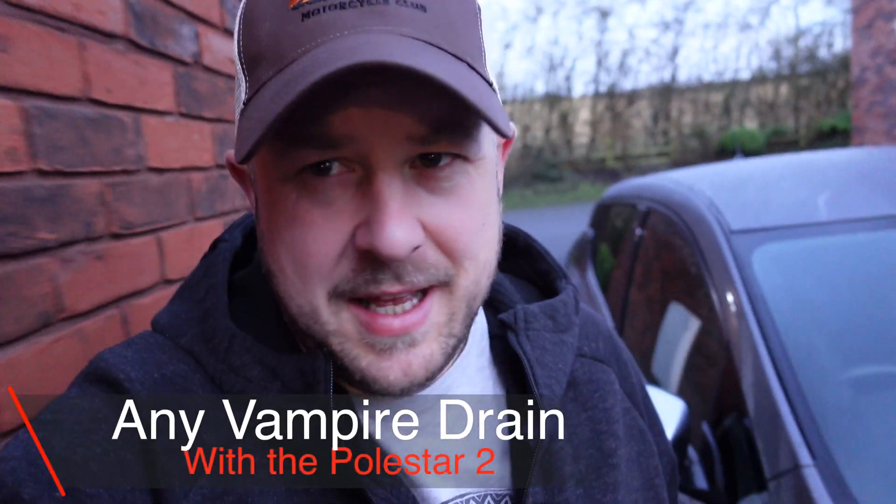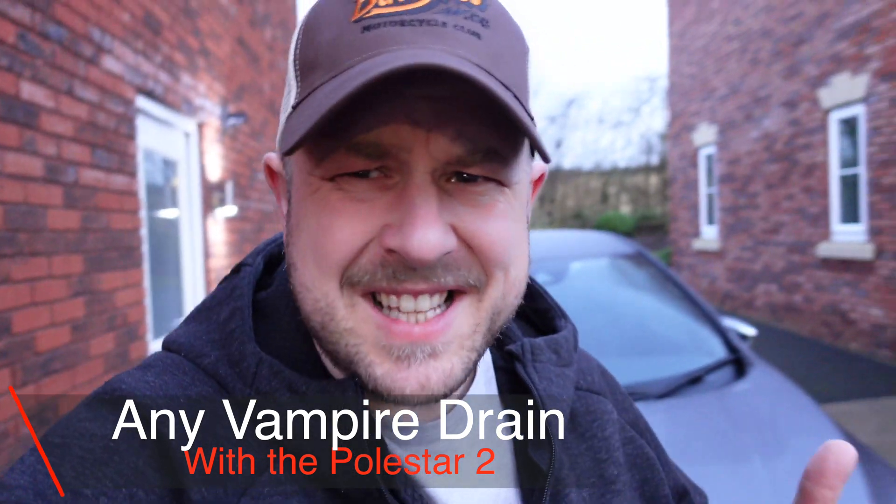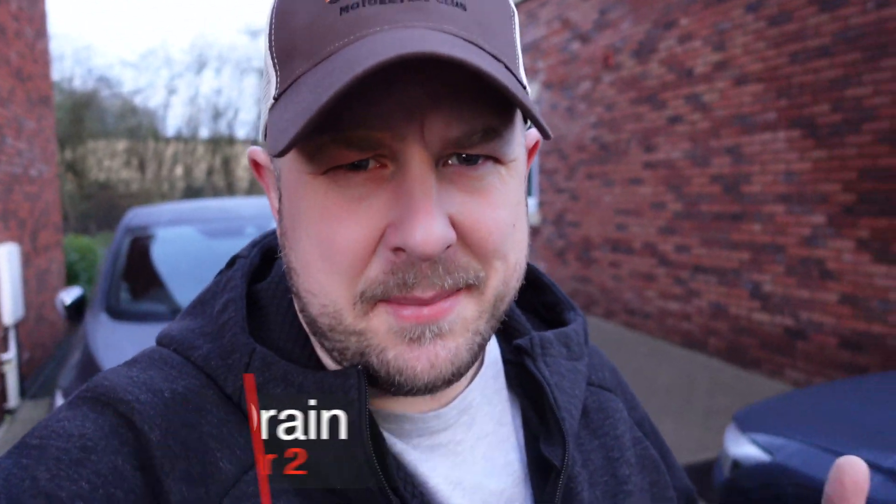The sun is just coming up. I had a Tesla Model S before this. The Tesla would constantly be phoning home to see what's going on, checking for updates and all sorts of other stuff, so there will be some vampire drain over time. I think all electric vehicles suffer from this a little bit.